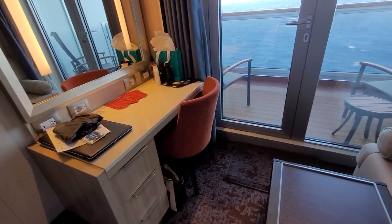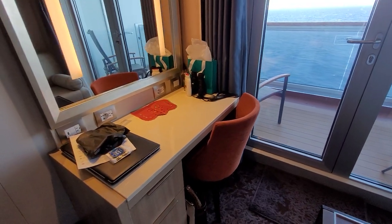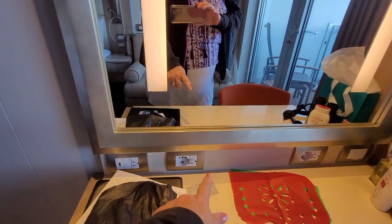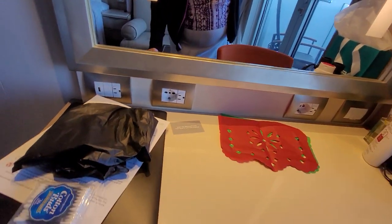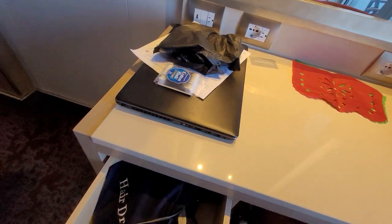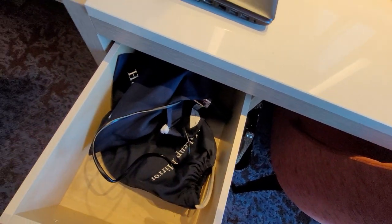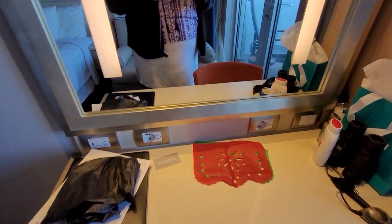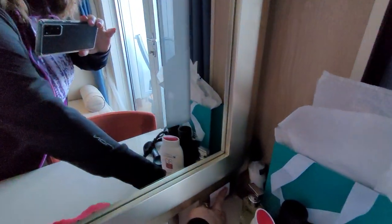There's a desk with three drawers and lots of ample storage space. You can see two plugs, three plugs, a light switch, and a USB port. There's also a hair dryer and makeup mirror for those that need it. The light switch for the mirror is just on the side.